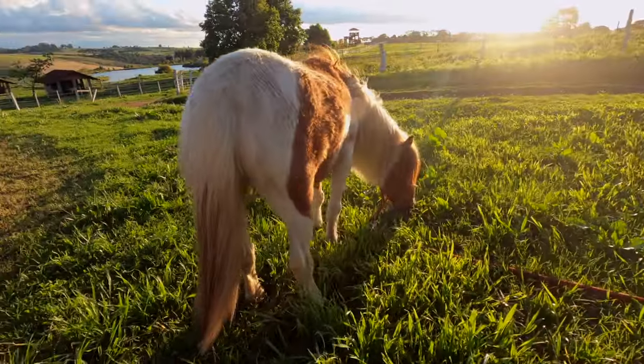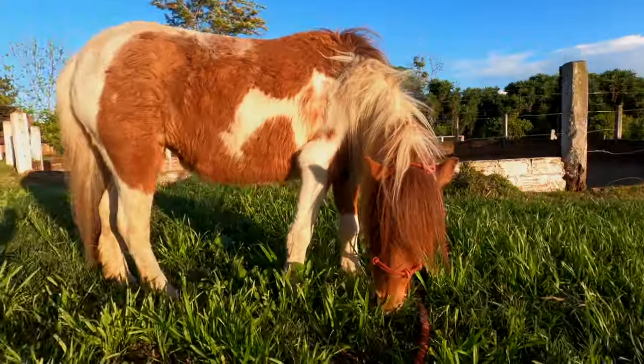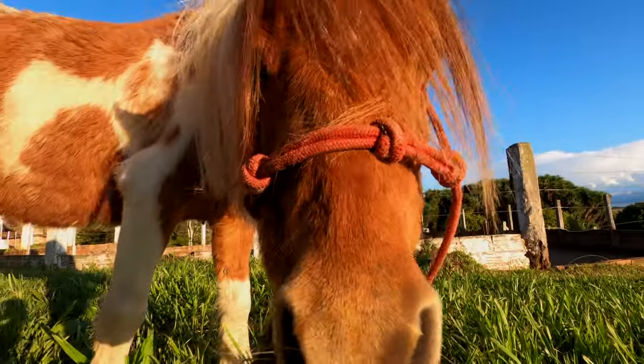Just a cute, fluffy little pony. If you guys enjoyed this video, don't forget to leave a like. Thank you so much for watching — we'll see you next time!